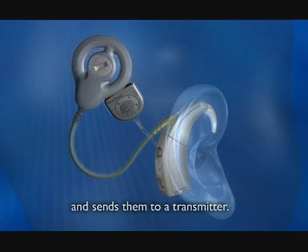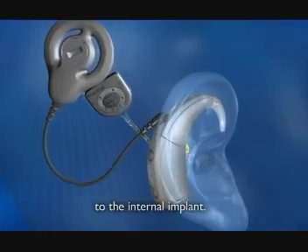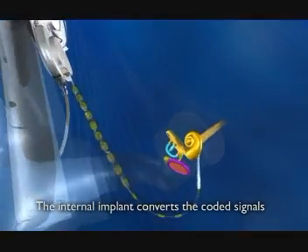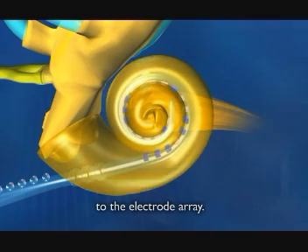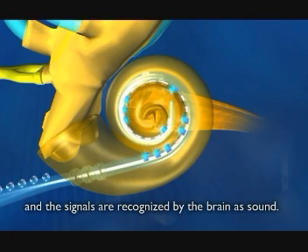The processor sends signals to a transmitter, which sends the signals through the skin to the internal implant. The internal implant converts the coded signals into electrical energy and sends them to the electrode array. This stimulates the nerve fibres in the cochlea, and the signals are recognised by the brain as sound.